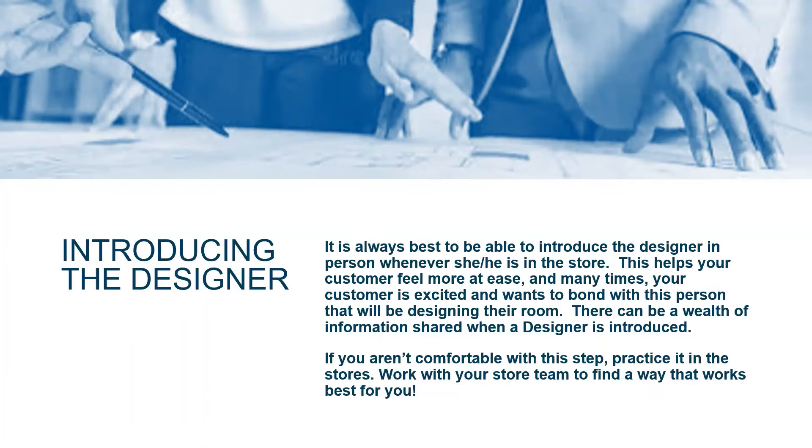Introducing the designer gives them an opportunity to bond or talk about the room they're really excited to do. They may have a great rapport with you, but once you introduce the designer, sometimes you'll get so much more information because that customer is super excited to share all of their design ideas with someone who's going to help them create that room.